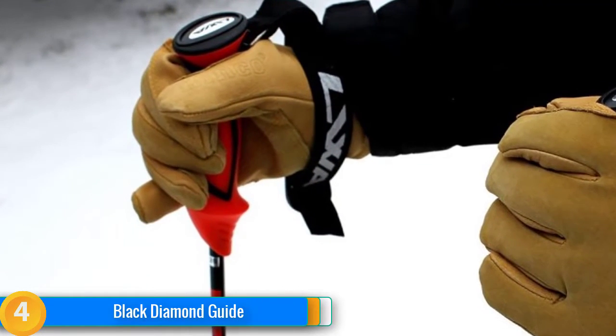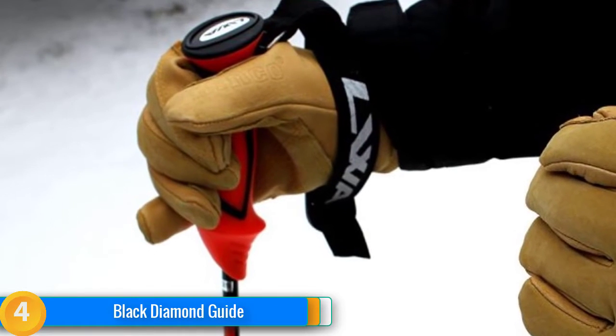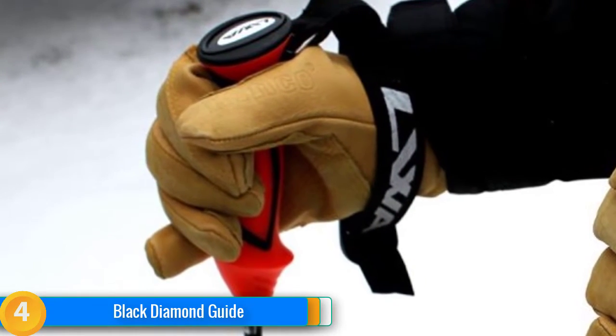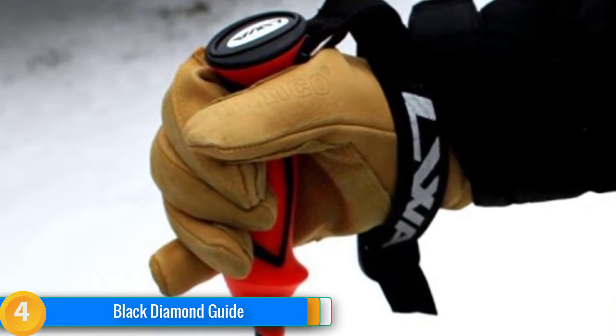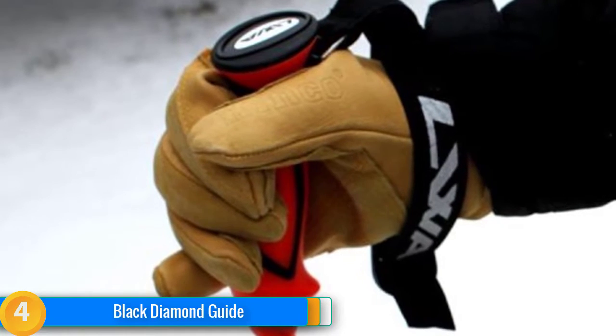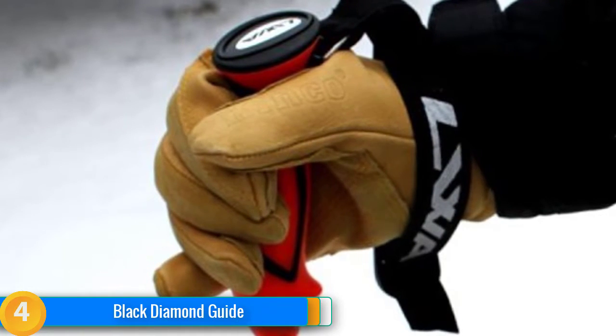However, all of the leather, insulation, and relatively strong shell fabric means that they aren't as dexterous as most of the other products we tested. They're also one of the stiffer models we reviewed, especially off the shelf, almost to the point of making us shy away. But after four or five days of use, like a good baseball glove, they broke in nicely.